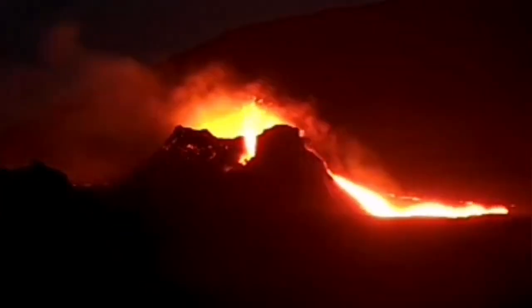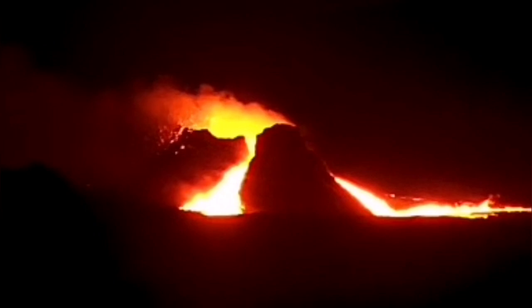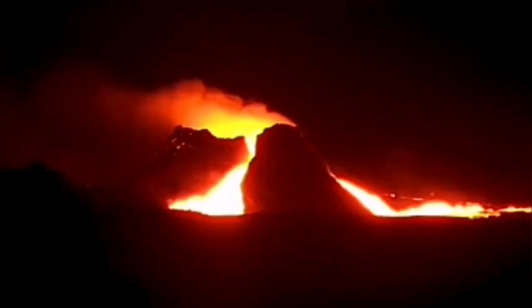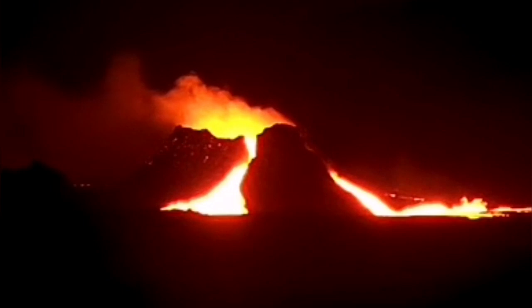Then, a huge eruption. I will go closer to show you this. Unfortunately, because of the bad weather, we were not able to see it clearly. Look at this — it's looking like molten metal inside a steel factory. The direction of the wind shows that the wind is very strong, so no drone was probably in the air to record this.